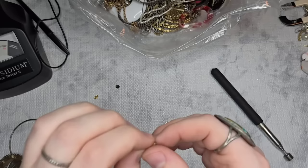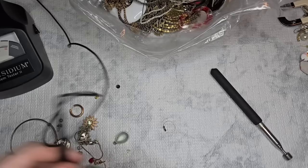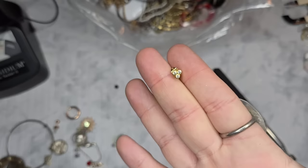This one looks like it could be something — it is marked. I'm reading 14K... guys, I think we might have 14K! They're not diamonds, so I'm not sure what they are. We will test that for 14K at the end of the video.